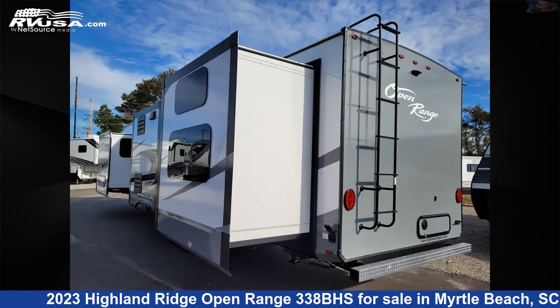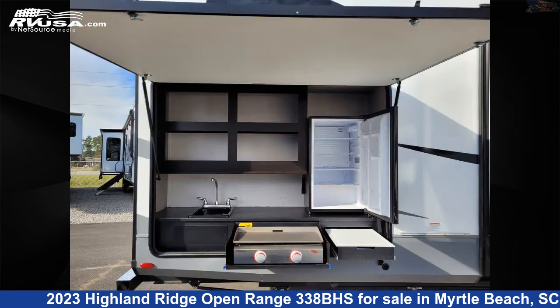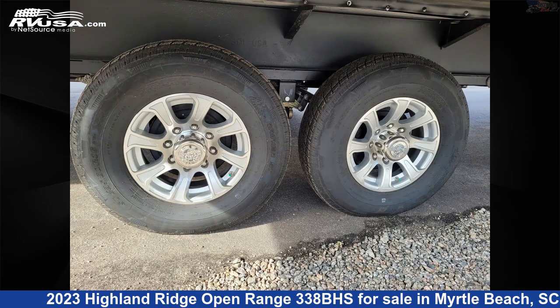This new Highland Ridge is 39 feet 11 inches in length and features four slide-outs, sleeps 10, external shower, spare tire kit, LP detector, carbon monoxide detector, leveling jacks, slide-out refrigerator, oven, microwave, smoke detector, and 43 gallons fresh water capacity.